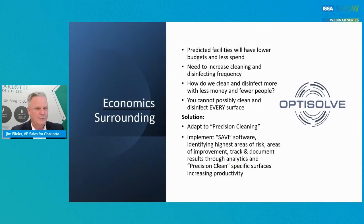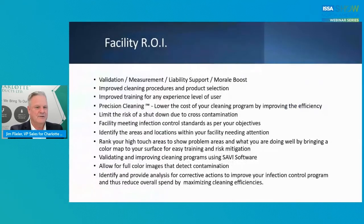The economics surrounding OptiSolve: it's predicted that facilities will have lower budgets and less spend. We know there's going to be a need to increase cleaning and smart, intelligent disinfecting. It's very difficult to clean and disinfect more with less money and fewer people, and you cannot possibly clean every surface. So what do we need to do? Adapt. Implement the Savvy software, identify the highest areas of risk and areas of improvement, track and document results through analytics, and clean those specific surfaces — increasing productivity. That alone economically is the best thing you could possibly do.